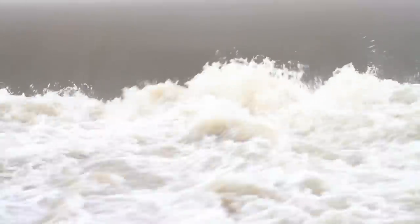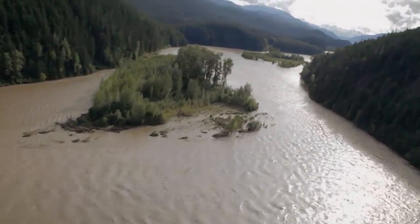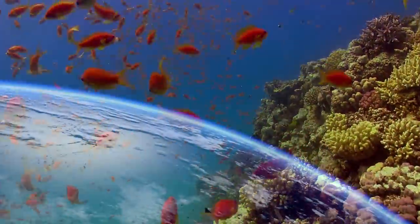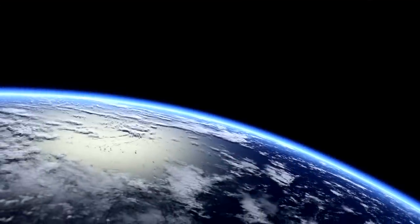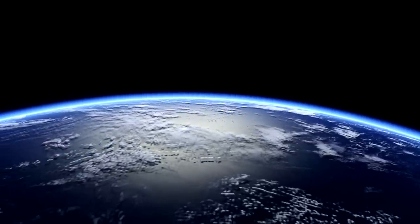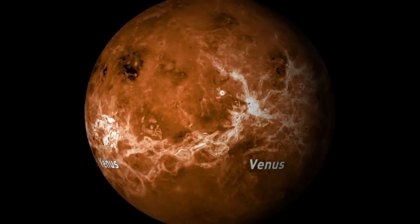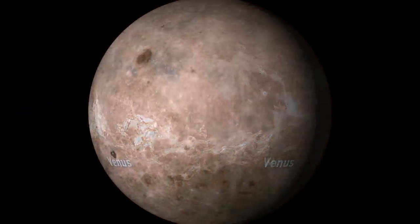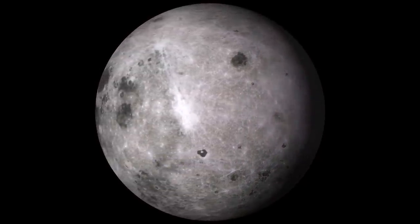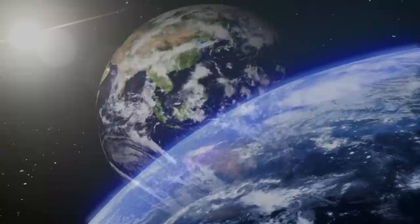Water shapes the surface of our planet and supports all life. Water in abundance separates Earth from its neighbors. Mars is a frozen desert. Venus is dry and blazing hot. No water flows on the Moon. Then there's Earth — it's often called the Blue Planet.